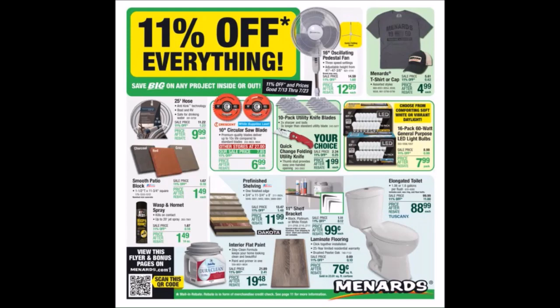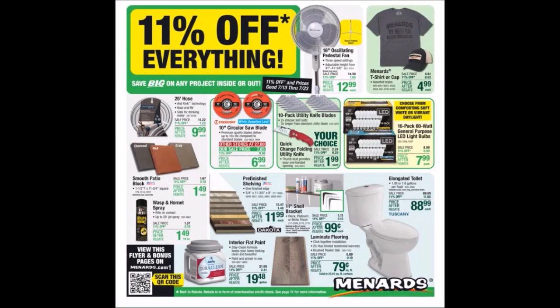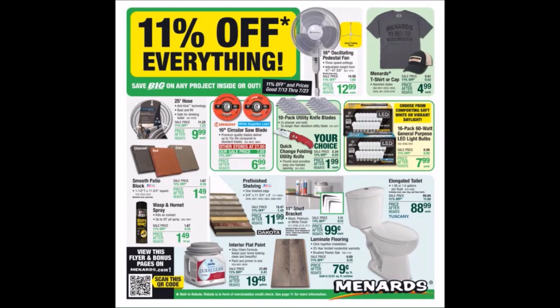Menards has a new 11% off everything ad. This is week 22 of consecutive 11% ads. This starts on Thursday, July 13th, 2023 and goes until Sunday, July 23rd, 2023. It is actively showing on Wednesday, July 12th, 2023.